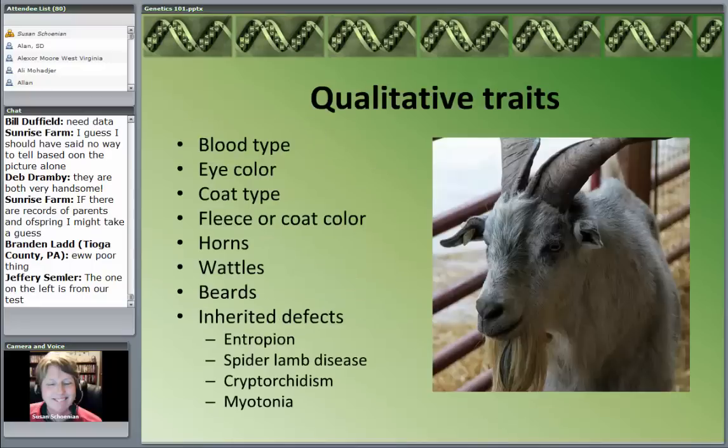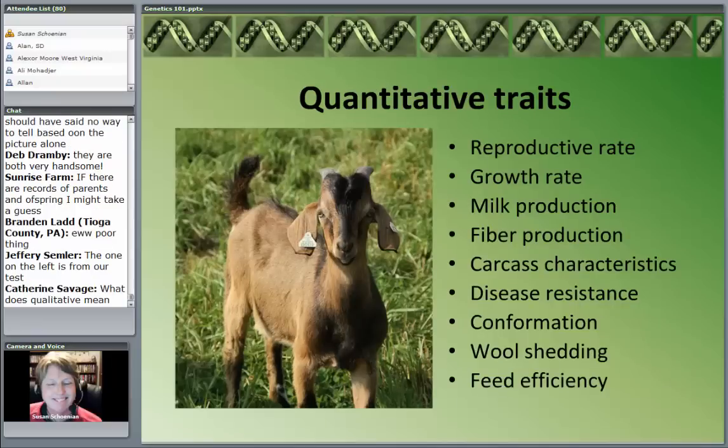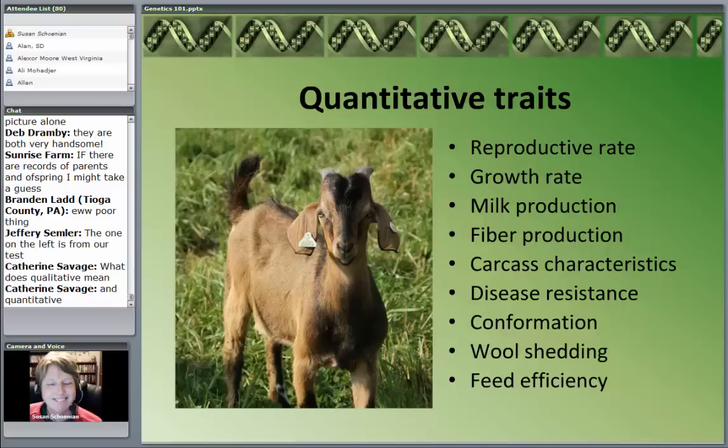Qualitative traits include things like blood type, eye color, coat type, fleece color, horns, wattles, beards, and those simply inherited defects we talked about from recessive genes — you either have inverted eyelid or not, spider lamb or not, testicles in the scrotum or not. Very distinct, discrete categories. The environment has no effect on wattles or beards. The quantitative traits: reproductive rate, growth rate, milk production, fiber, carcass traits, disease resistance, confirmation, even show ring traits — these are not qualitative traits. They're affected by many different genes and have a great deal of genetic variation and environmental influence.